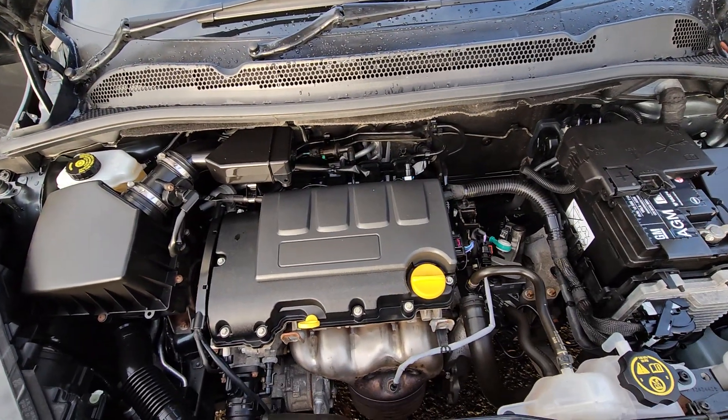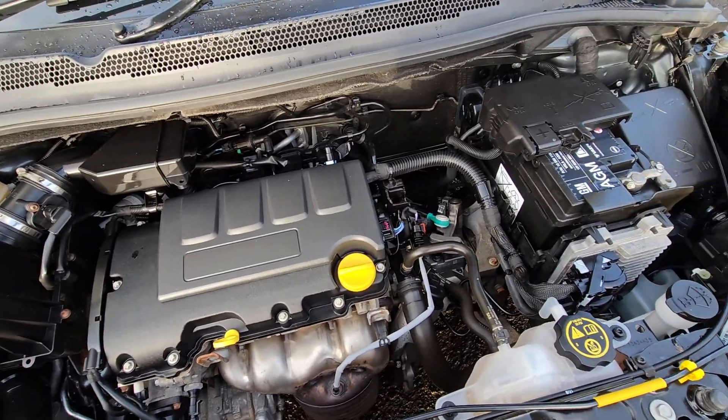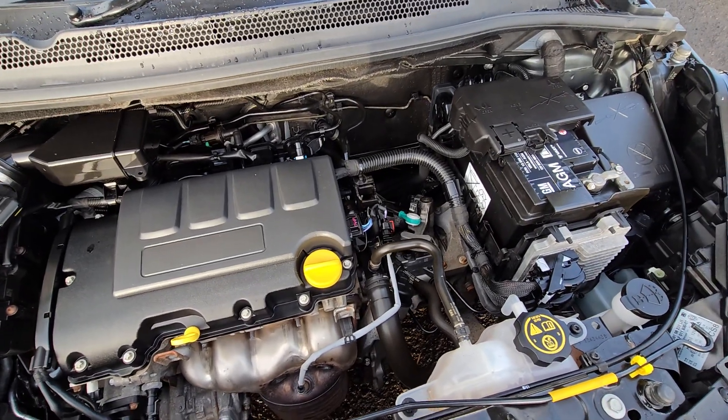Under the bonnet we have the 1.4, 75 brake horsepower, and the 5-speed manual gearbox.